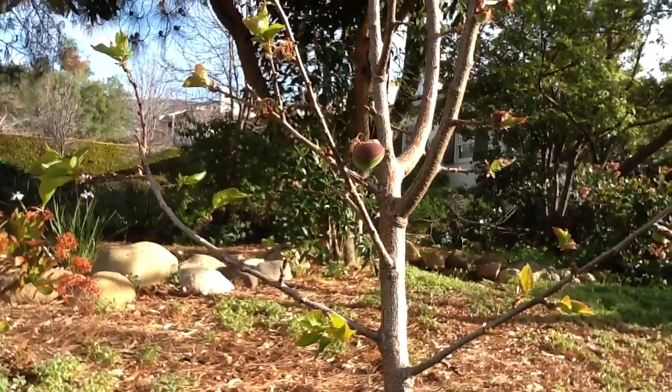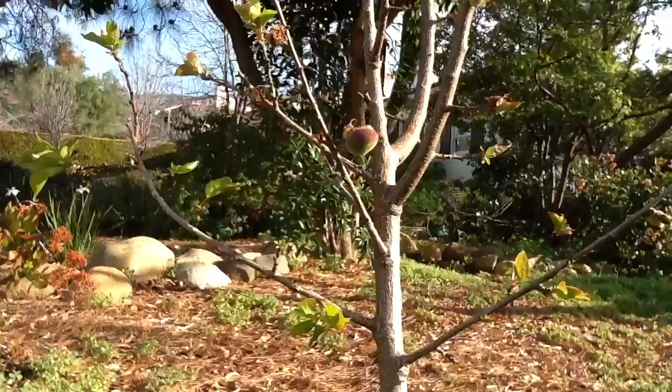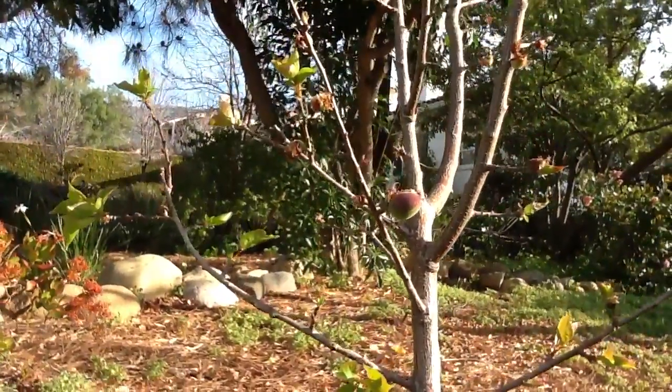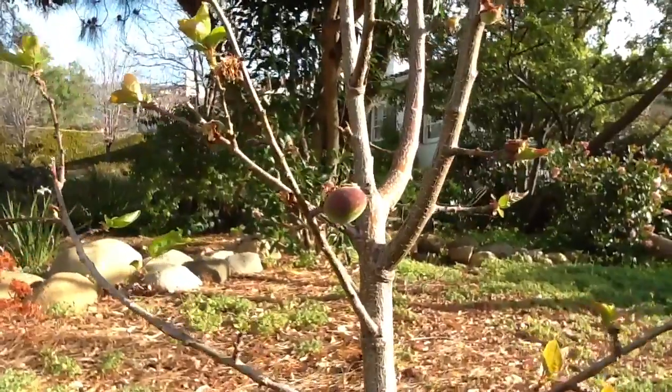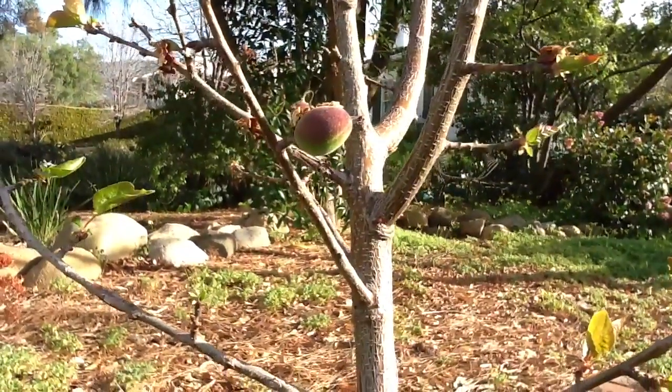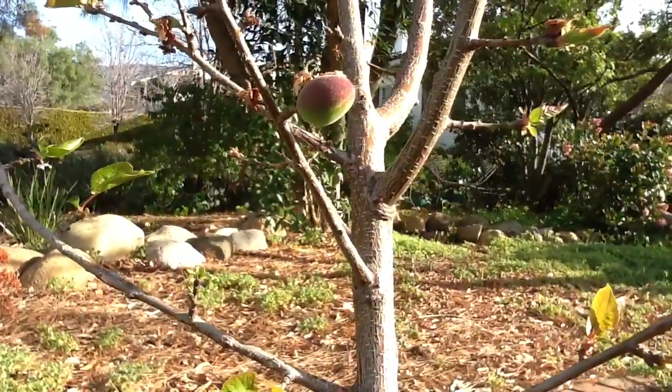We planted this tree last fall, and I was surprised to see it setting fruit. There's quite a bit of smaller fruit, but this particular fruit is about the size of the end of my thumb. It already has a rosy glow. It's amazing.